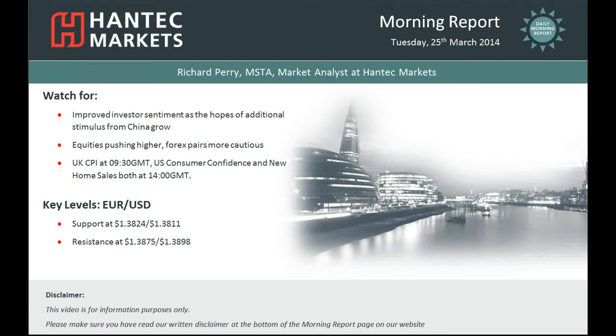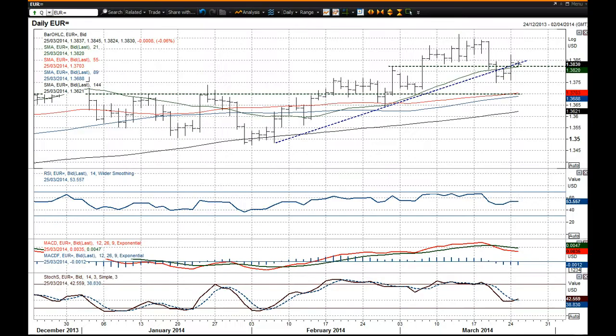I'm going to look at EURUSD now and EURUSD had a sharp spike high yesterday which actually took us above all this key band of resistance between $1.3820 and $1.3840, but it sort of retraced back into it.